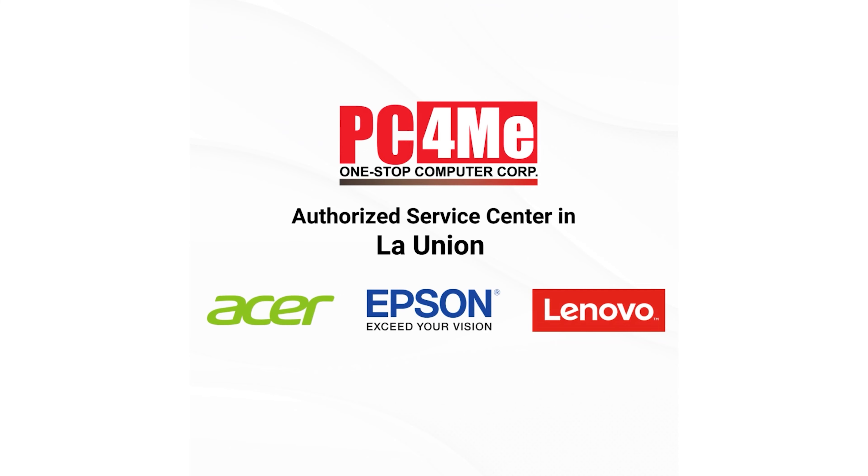If all the solutions did not fix your problem, it is better for you to contact your nearest service center of your computer brand for further assistance and diagnosis. PC4Me is the only authorized service center here in Laonia for Epson, Acer, and Lenovo. We are located at City of San Fernando, Laonia. For more inquiries, contact us on our Facebook page PC4MePH.